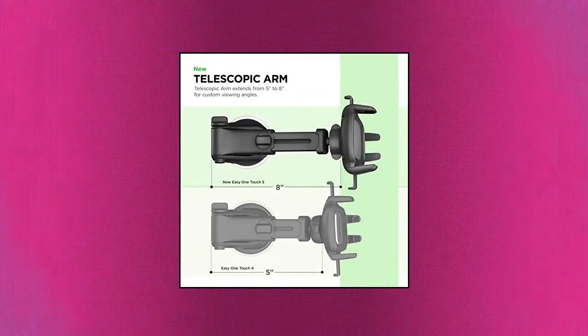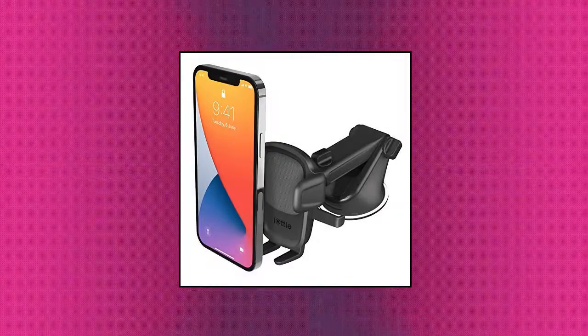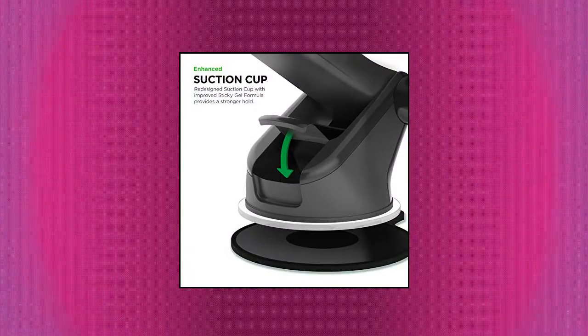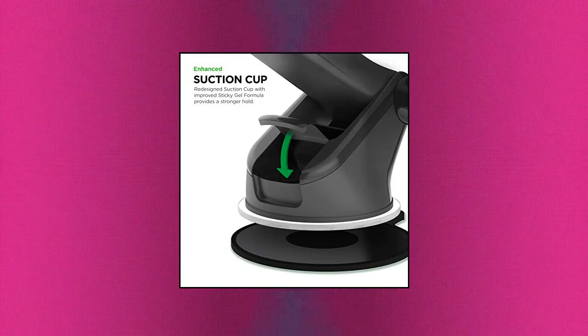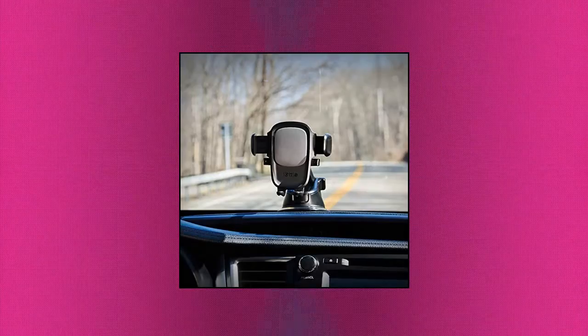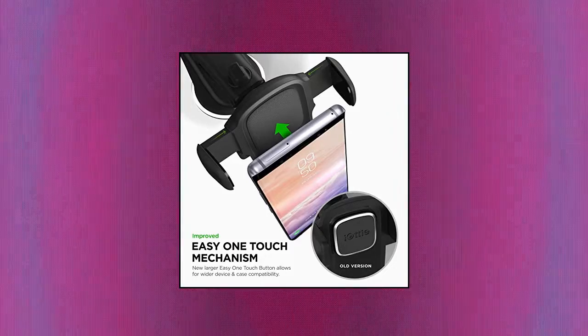IOTI EZ1 Touch 5: press the locking side arms with a quick one-handed motion and place your phone against the trigger button. The mount's arms will close automatically, holding your device securely while you drive. Mount or remove your phone in seconds with the patented EZ1 Touch mechanism. New larger EZ1 Touch button with a universal cradle that fits smartphones and cases of any size. Keep charging cables neatly organized with the magnetic tab located near the bottom foot.